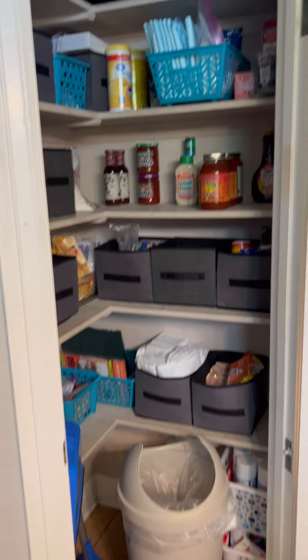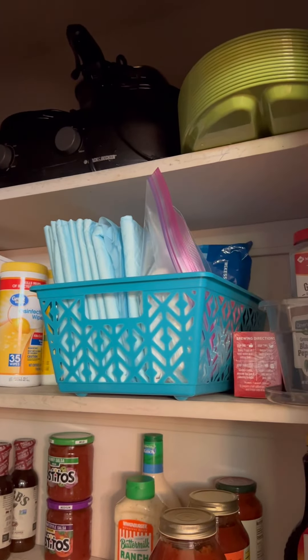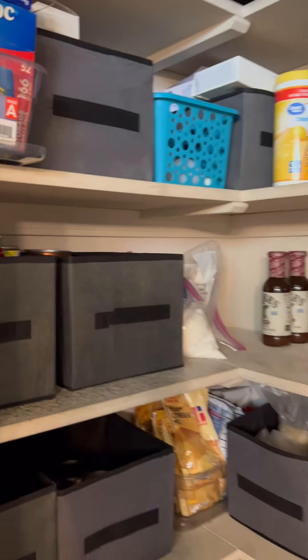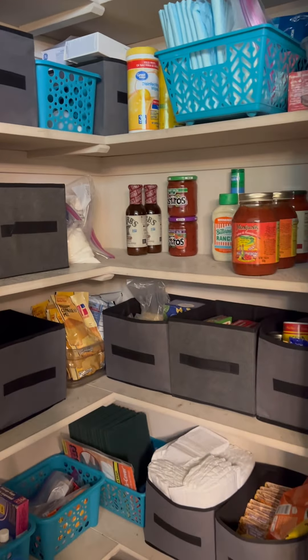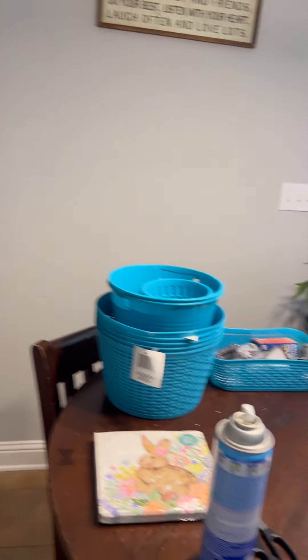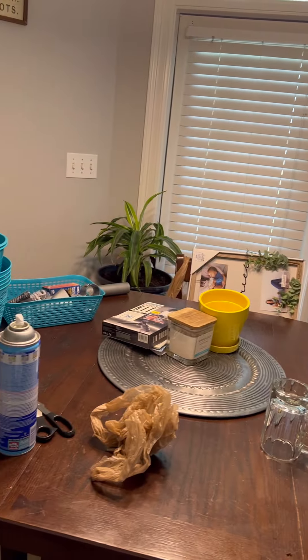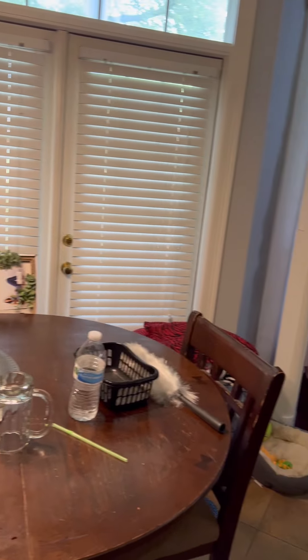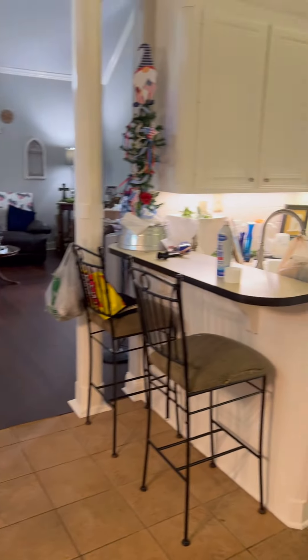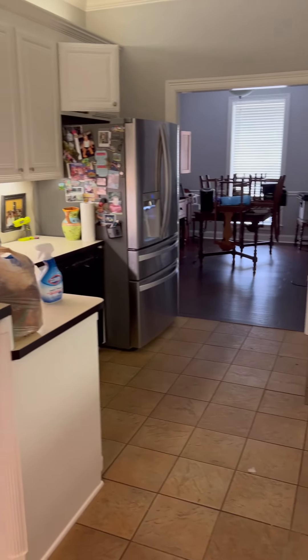Here we are and it's coming along very nicely. I've got all my stuff up there — still need to label, of course. Let me step back so you can get the full picture. Looking real good now. Over here we have the table and it's looking a little better. There's some trash still to go through, and my countertops are looking better — still got some more to do.